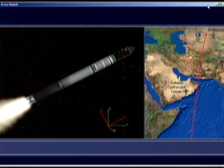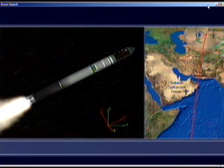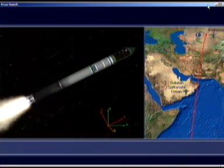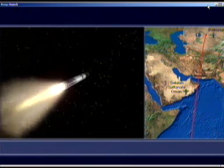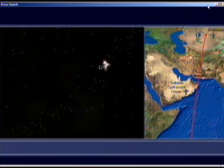We're heading due south. That's correct. We're going over Uzbekistan, and we clip Oman.